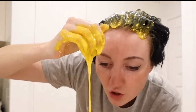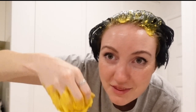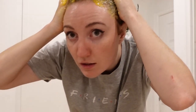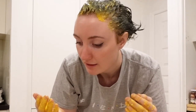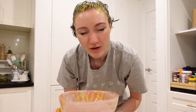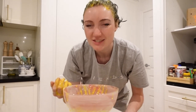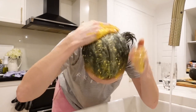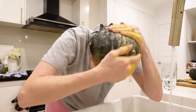I only used Olaplex on my hair for a week and this is what happened. I just put that on dry hair — straight on dry hair. What's wrong with me? I didn't even wet my hair before. It's 2am, my brain is not braining. Idiot. There we go.